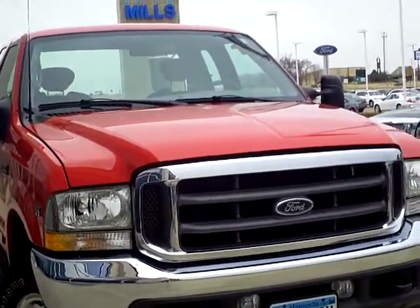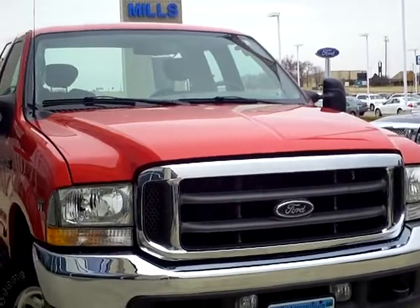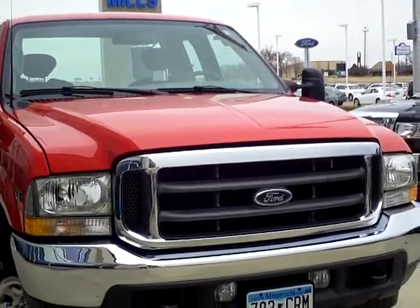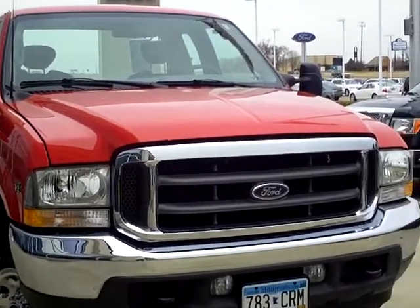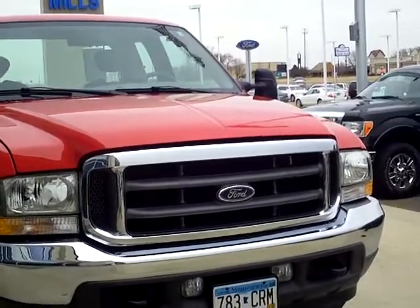Hi, this is Tom Holmquist with Mills Ford Lincoln and Jeep of Wilmer. What I'm going to show you today is a 2002 Ford F-250 Super Cab. It's red in color. It's stock number 3F120174A.